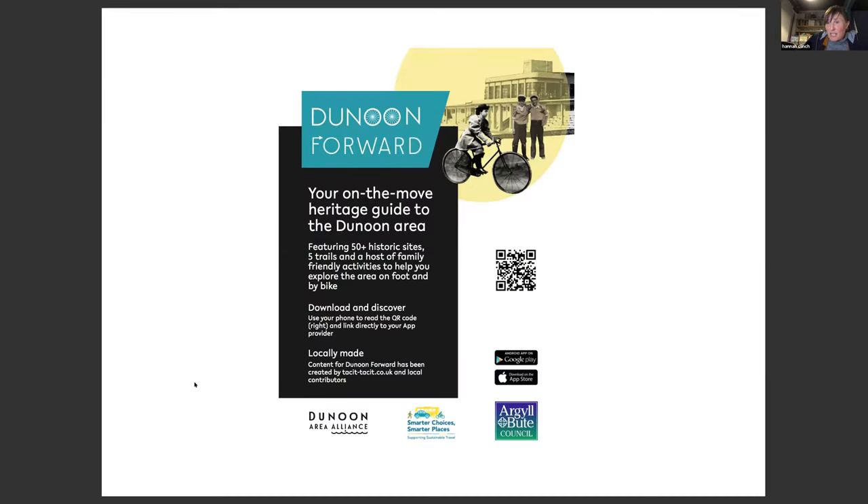Later on that project evolved into an app for Dunoon. If you do visit — or even if you don't — you can download this app and find out about Dunoon. We used the digital mapping tools to lay out the trails to prepare for making the app. We combined it with an open source tracking app to collate information on GPX, which we could then upload to the digital map to create digital trails that were really helpful when we created the app.